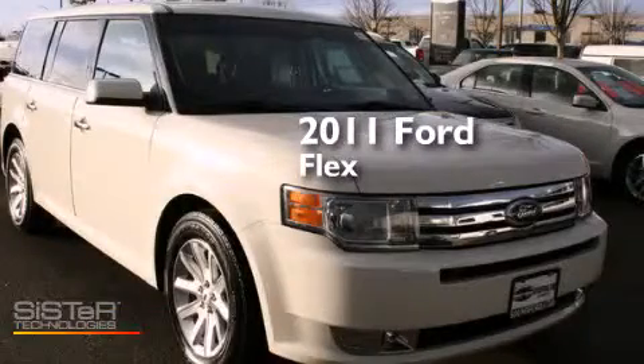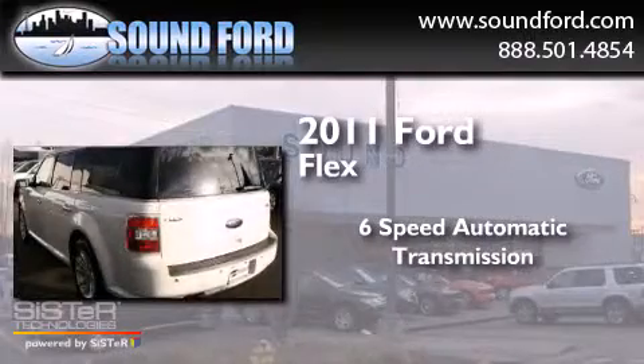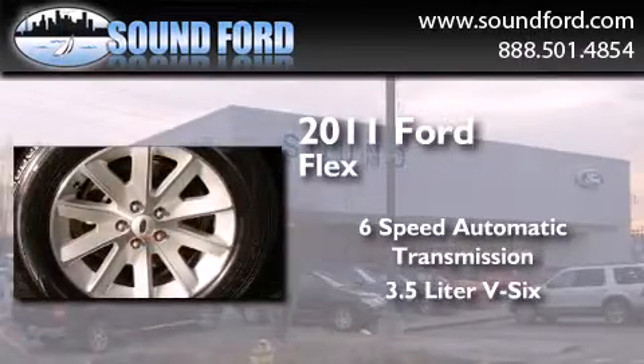This is a 2011 Ford Flex. This crossover has a 6-speed automatic transmission and a 3.5-liter V6.